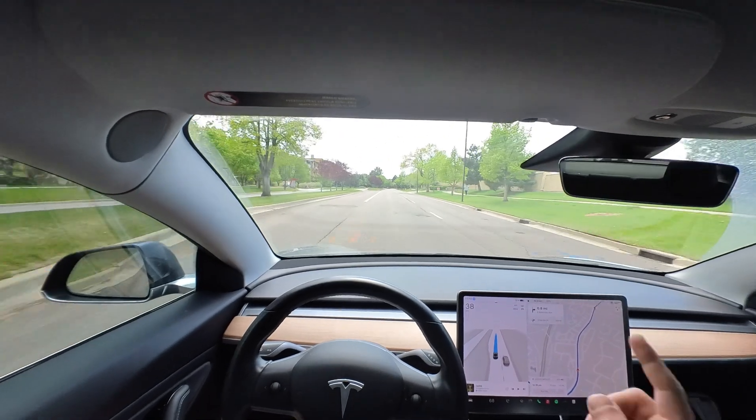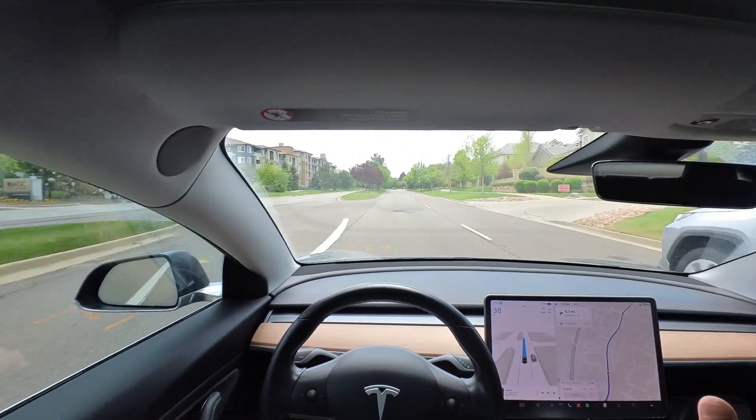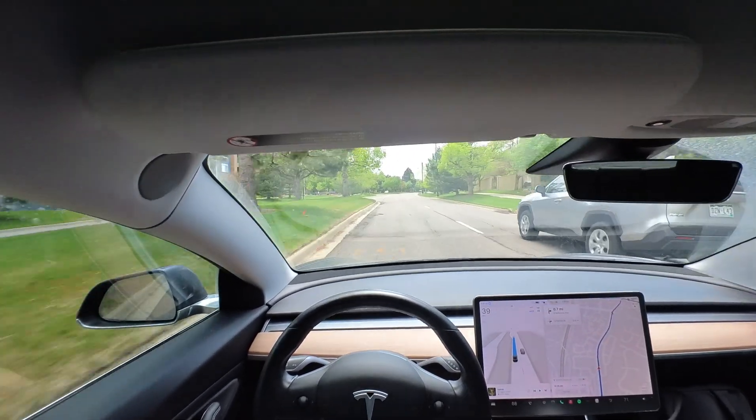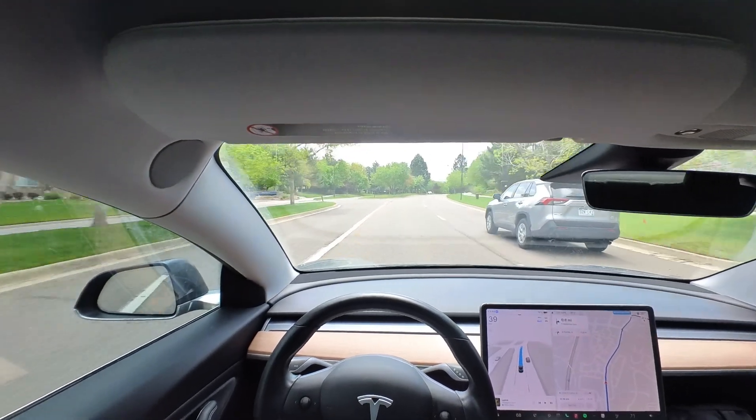I see a couple cars behind me and we're only going three over. Getting passed a little bit on the right. I'm not going to push the accelerator here, but this is another example of what I'm talking about — it just goes a little too slow, in my opinion, on some of these roads.